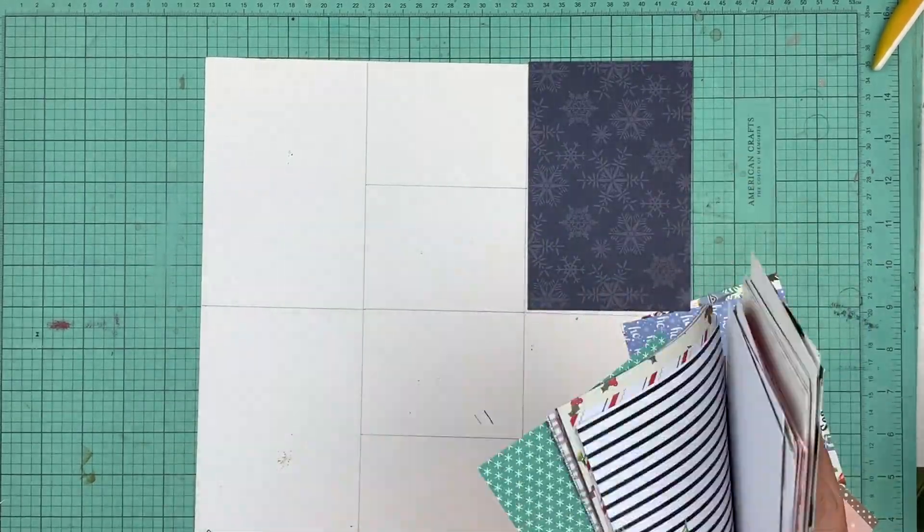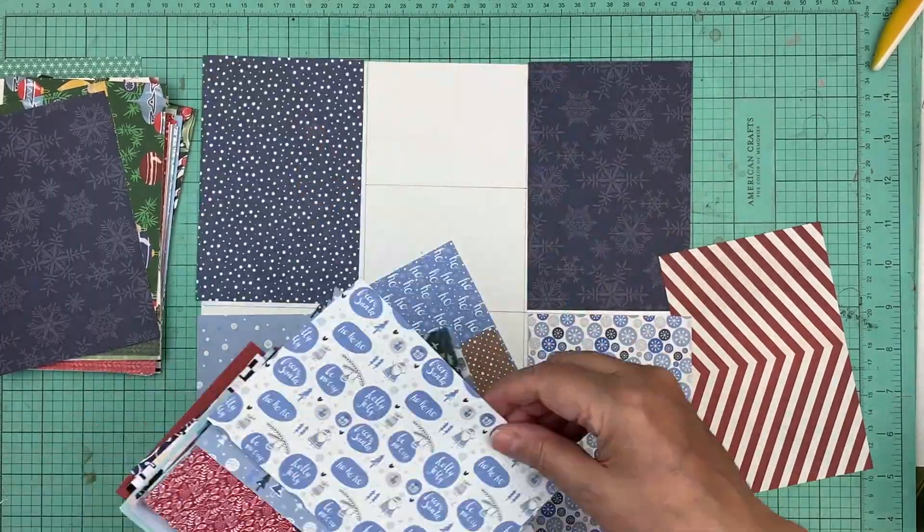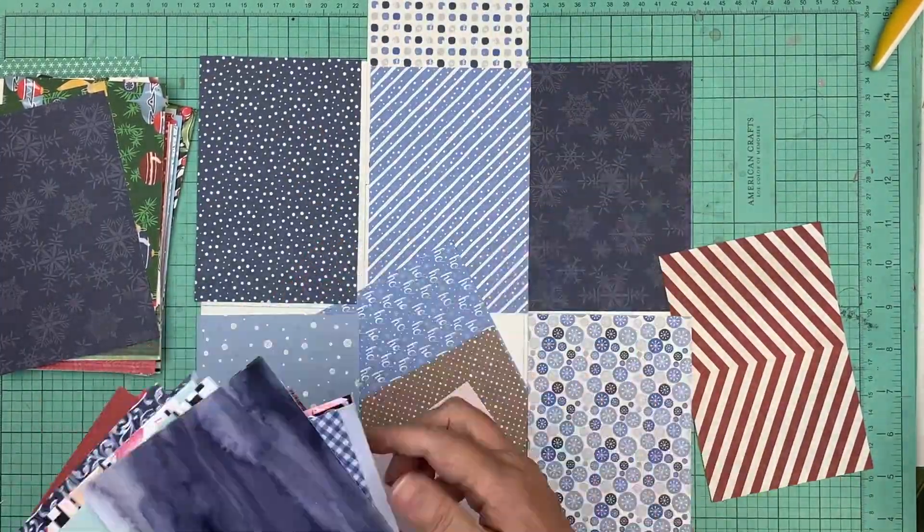Hi everyone, it's Nicole and I'm here with day 13 to day 15 of my December daily. For this day, I decided to go with blue.